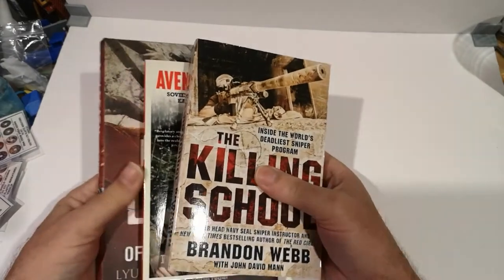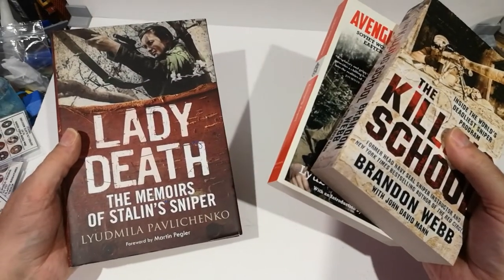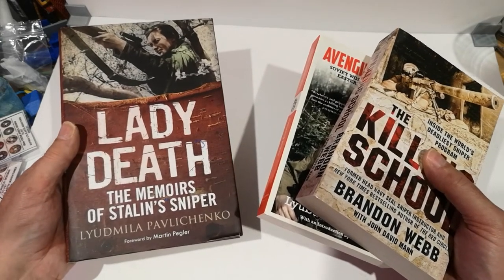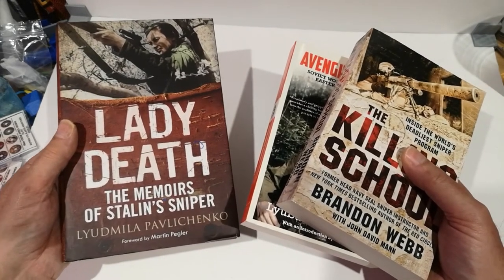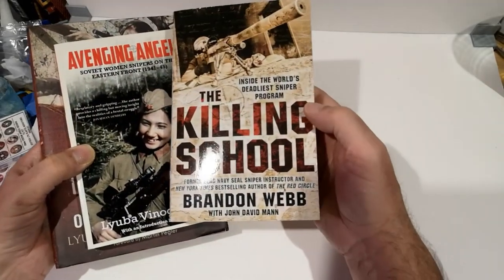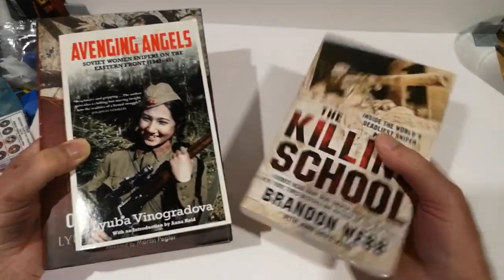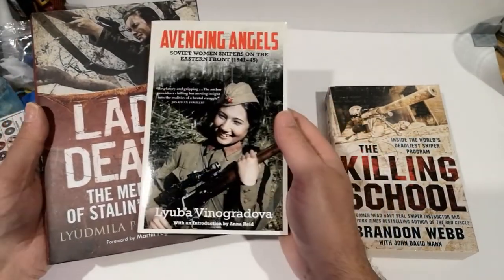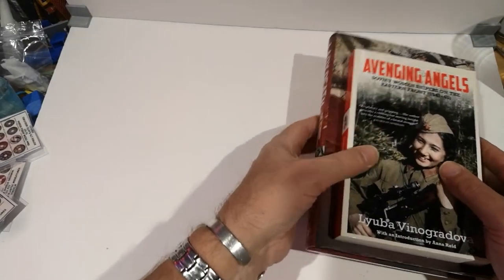I've got some books to look at. I popped into The Works in town — I always go in there every few weeks and see what they've got. I've got some sniper-related stuff: a modern sniper book and then two female sniper books from the Russian army. So I'll have a quick look at those.